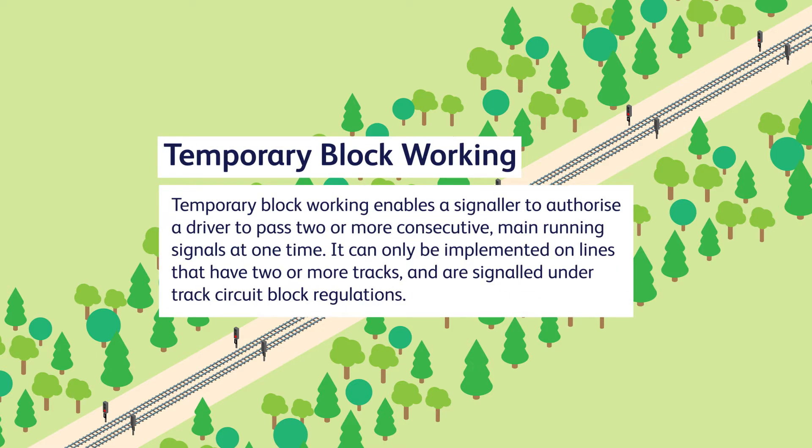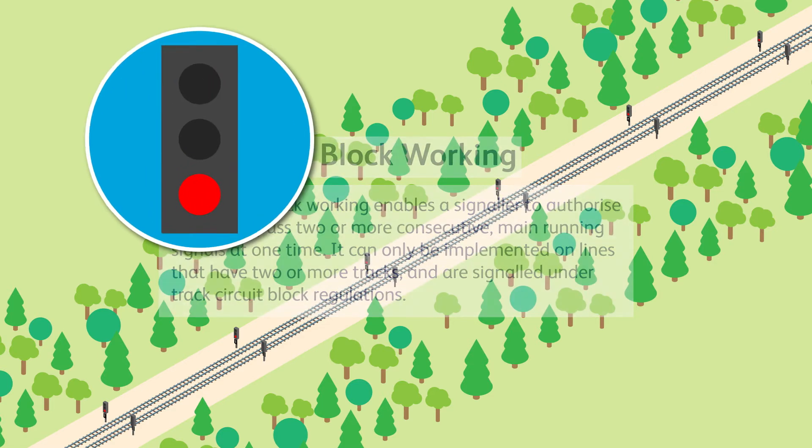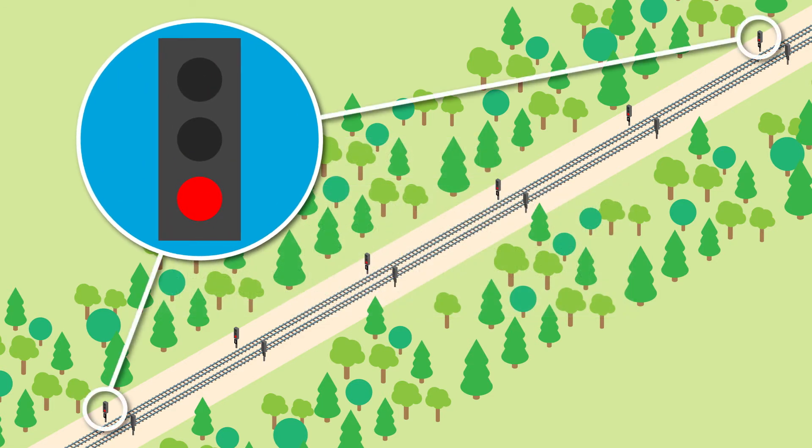Temporary block working enables a signaller to authorise a driver to pass two or more consecutive main running signals at one time. It can only be implemented on lines that have two or more tracks and are signalled under track circuit block regulations. Temporary block working applies between an entrance signal which is kept at danger and an exit signal which is working normally beyond the failed area.